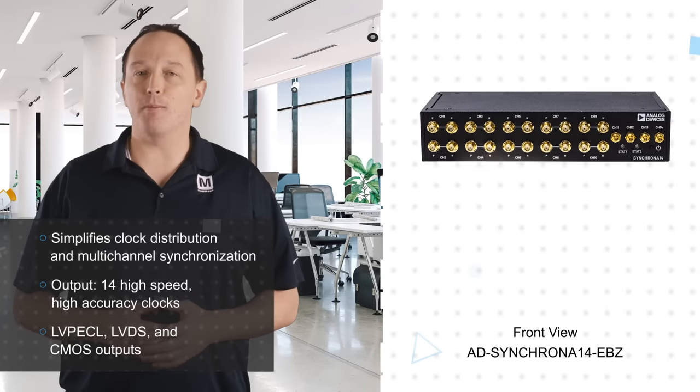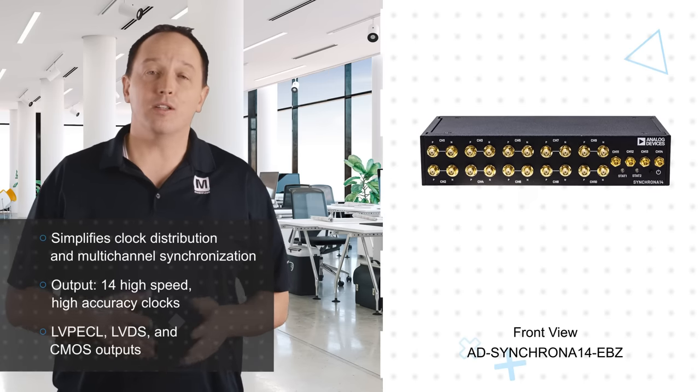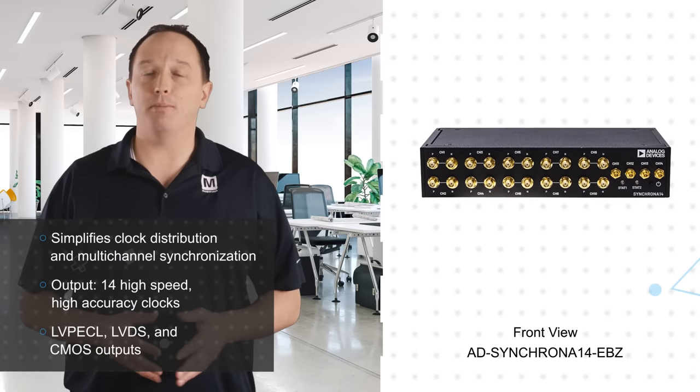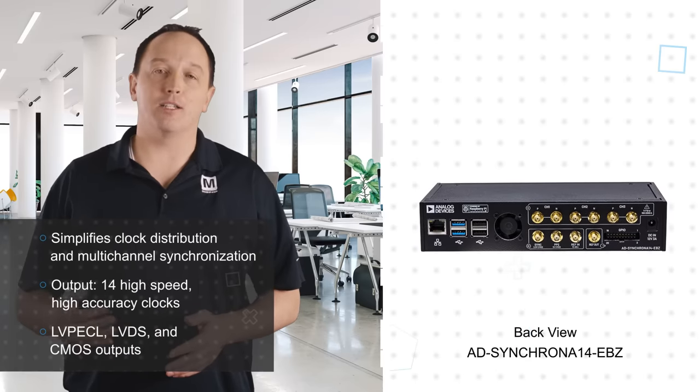It's intended for use in a lab environment to simplify clock distribution and multi-channel synchronization during the evaluation and prototyping of complex systems, and it can be used as a reference design for integrating into the customer application.